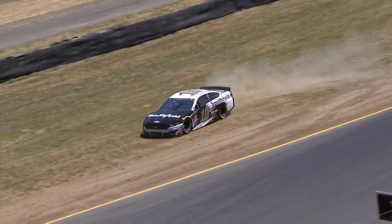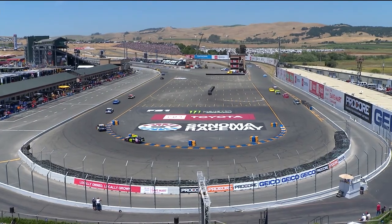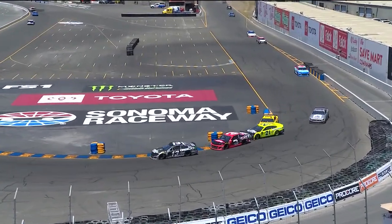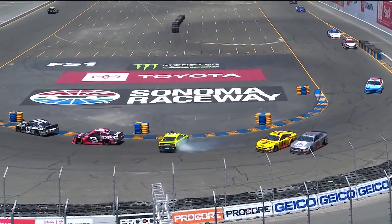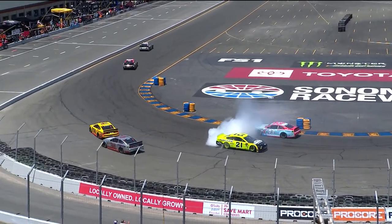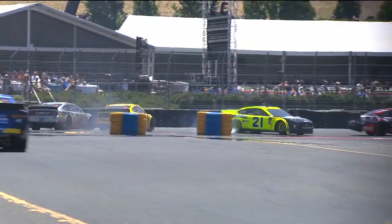Eric Almirola — he was 23rd, here he comes, bright yellow and black. He kind of put in a block — I believe that's McDowell. You can see he moved down, and McDowell was already committed to that braking zone. I just don't think he could get it slowed down enough to stay out of the right rear of the 21 Menard.